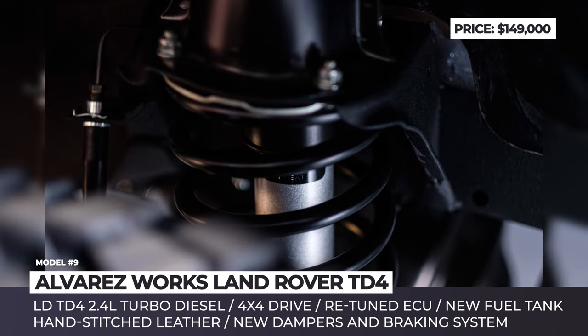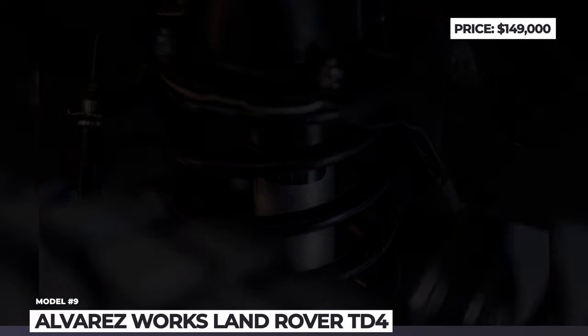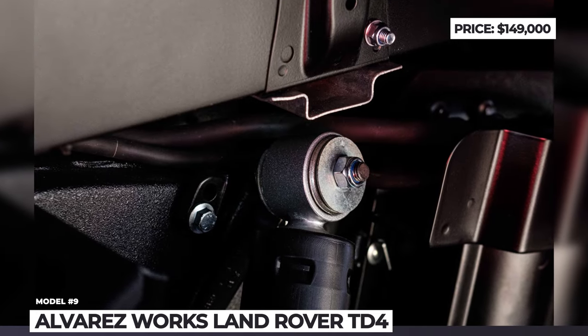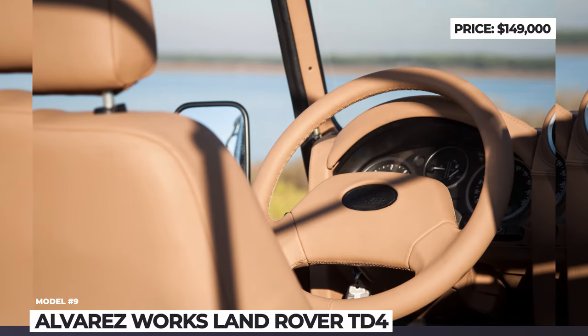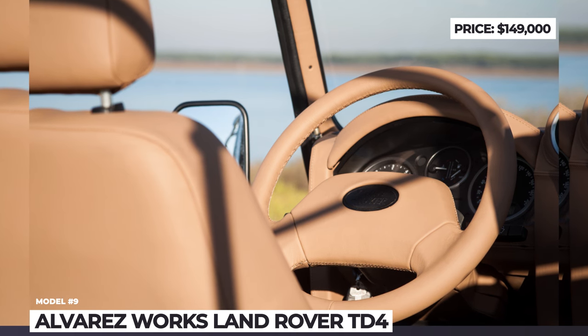What makes the TD4 a modern classic are revamped brakes with a contemporary disc setup featuring cross-drilled rotors and new dampers to enhance ride comfort and stability. Its cabin has a lustrous beluga black hand-stitched leather interior and a canvas top, creating an atmosphere of luxury and comfort.